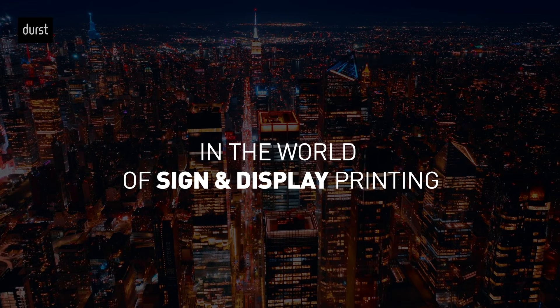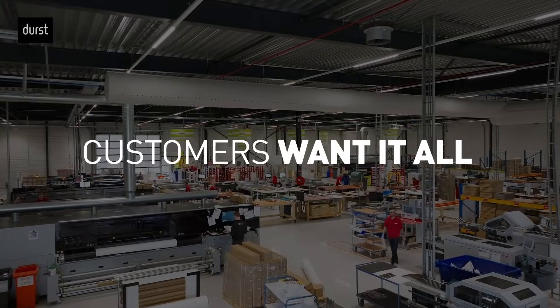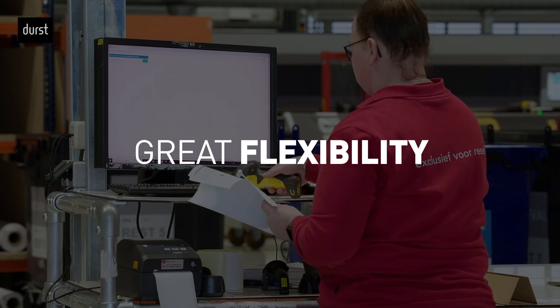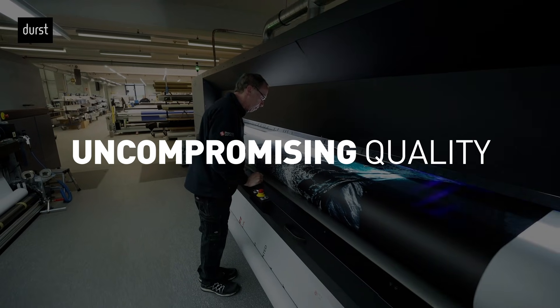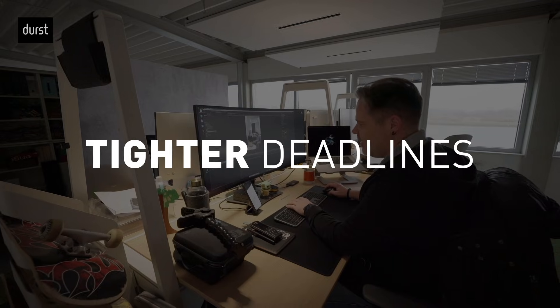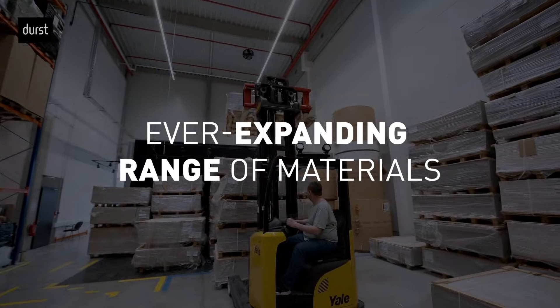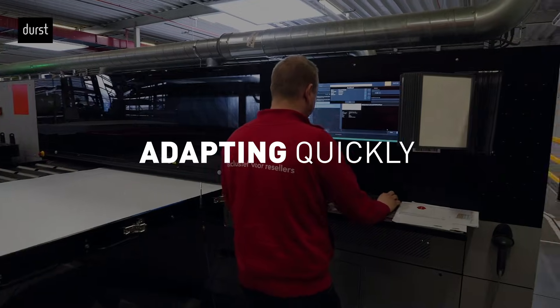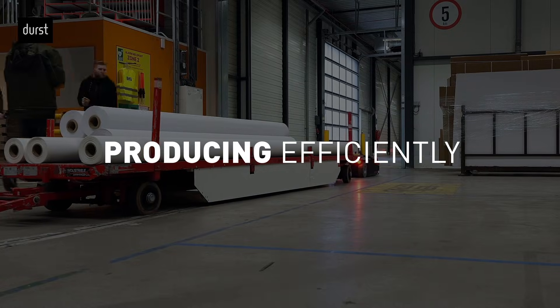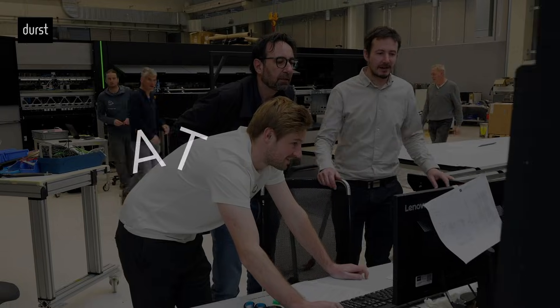In the world of sign and display printing, the pace never slows. Customers want it all – fast turnaround, great flexibility, and uncompromising quality. Every day, print service providers face tighter deadlines and an ever-expanding range of materials. Staying competitive means adapting quickly, producing efficiently, and delivering perfection – every time.